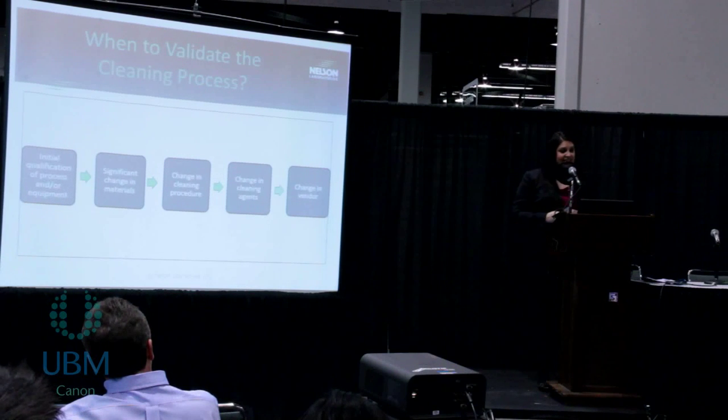Also, if you change facilities — even if there was no change in the process — if you move facilities, we recommend revalidation just to make sure that no other contaminants were introduced being in a new location.